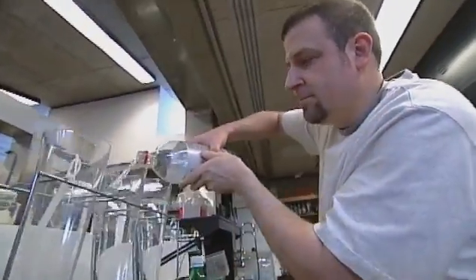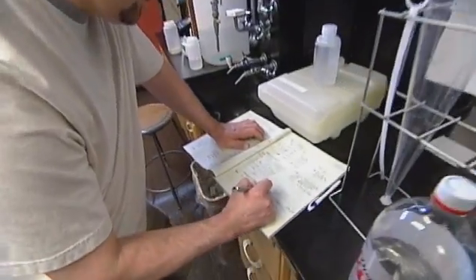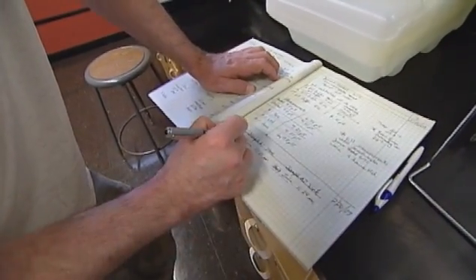We're doing water sampling in this class and learning how to basically run laboratory work for a water sampling company, and water analysis. There's definitely a lot of hands-on preparing for the workplace, which has been great.